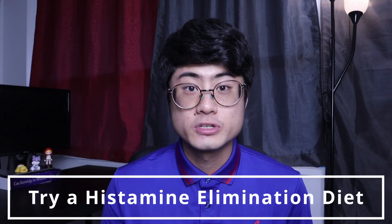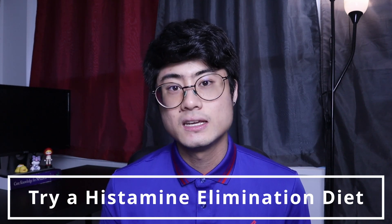Another thing you can do is to remove all high histamine foods from your diet for a couple of months and see if your skin gets better. If your skin improves when you remove these high histamine foods, you likely have a histamine intolerance. If your skin does not change, maybe you don't have a histamine intolerance and it's some other root cause contributing to your skin issues.